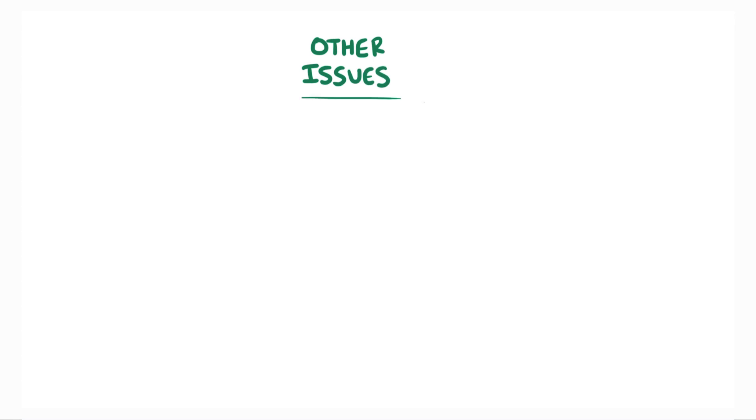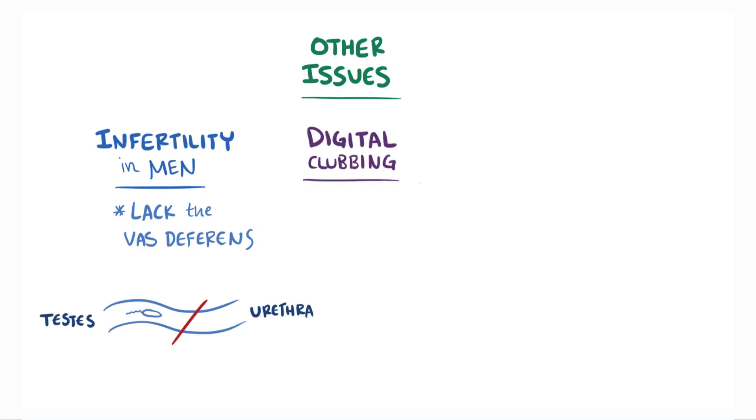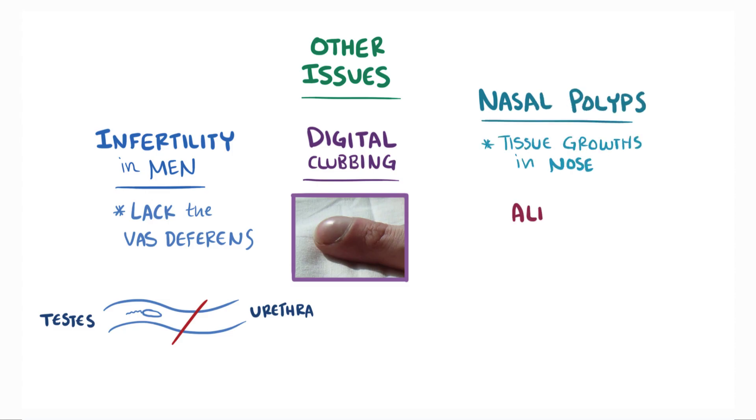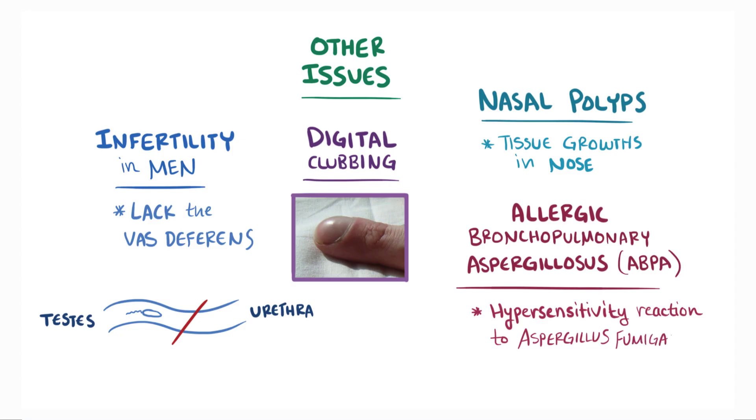Other CF-related issues include infertility in men, who commonly lack the vas deferens, which are the tubes that transfer sperm from the testes to the urethra in the penis. Men and women can also have digital clubbing, where the fingernails begin to spoon around the fingertips, nasal polyps, which are tissue growths in the nose, and allergic bronchopulmonary aspergillosis, or ABPA, which is a hypersensitivity reaction to the fungus Aspergillus fumigatus, which can live in a sinus or a lung cavity.